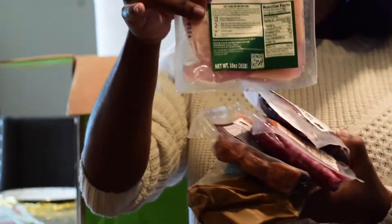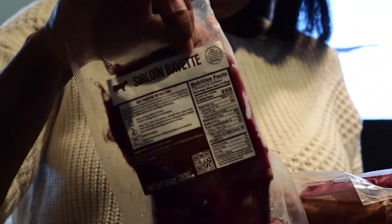The next thing that comes in the box is all the meats. I'm just going to show you all of them and then let's get into the pros and cons list.